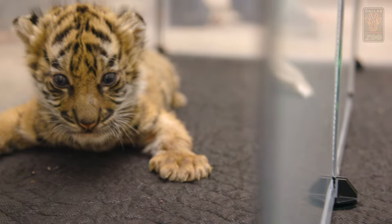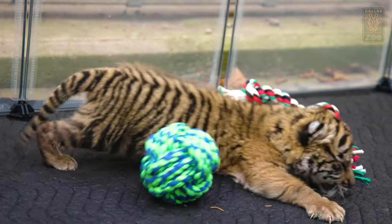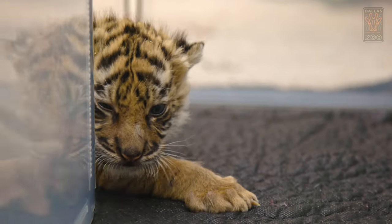Sumini's birth is really meaningful to all of us here at the Dallas Zoo. Sumatran tigers are only found on the island of Sumatra, part of Indonesia. They are considered a critically endangered species and they're thought to only have around 400 individuals left in their natural habitat. They're really climbing an uphill battle.